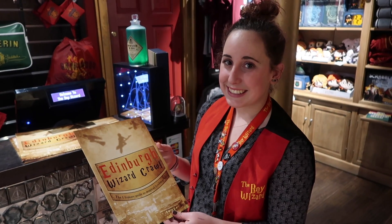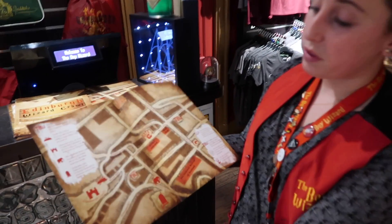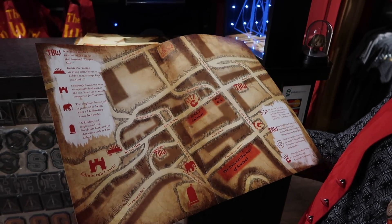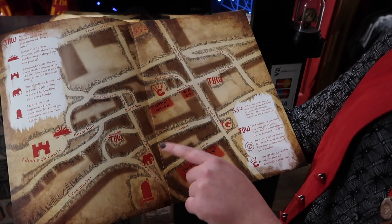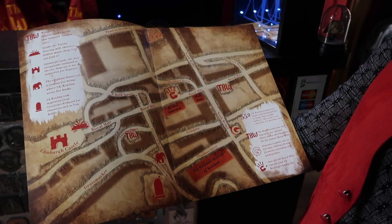Marcy, will you tell me about the Edinburgh map that the Boy Wizard provides? Yeah, so we've got this little map here. This tells you everything you can see here in Edinburgh that's related to Harry Potter, and it also shows some of our shops around the city. Just by the castle we've got a shop — that's the one we're in here — and just around the corner we've got the Elephant House, as well as the graveyard where you can see some of the names.